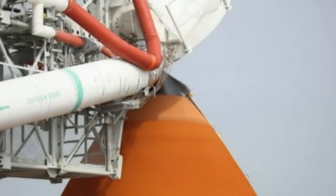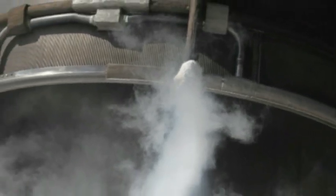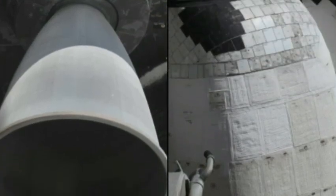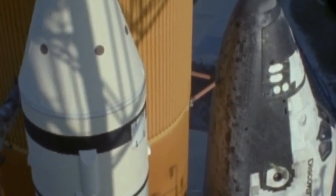Thank you very much. CGLS, pick up the clock on your mark. Three, two, one, mark.